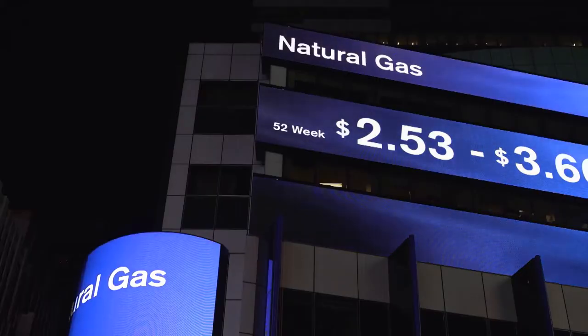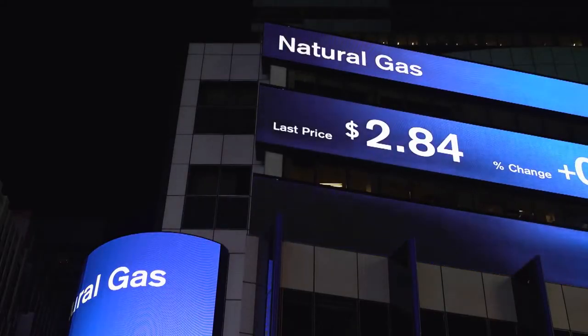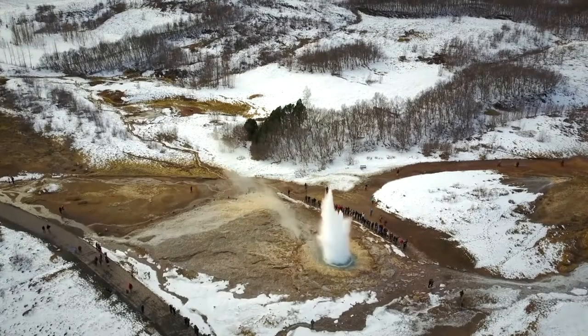Keeping your home cool in the summer and warm in the winter can be expensive. Does your house use oil, electric, or maybe even natural gas? Well, there's a new option in town: geothermal energy.